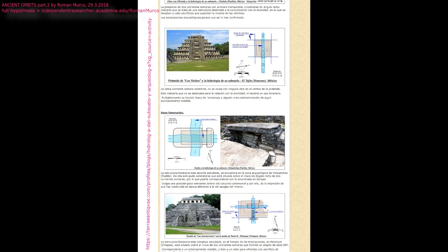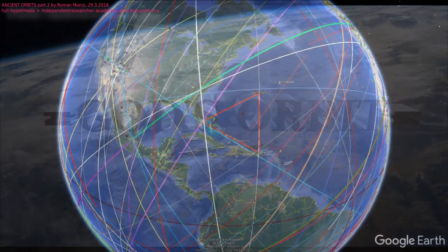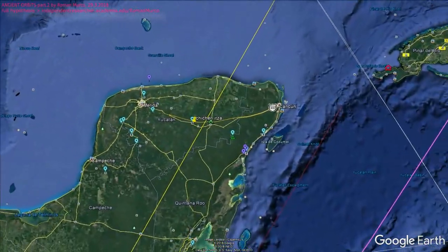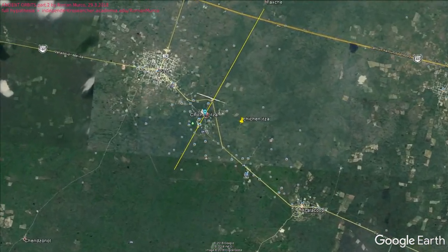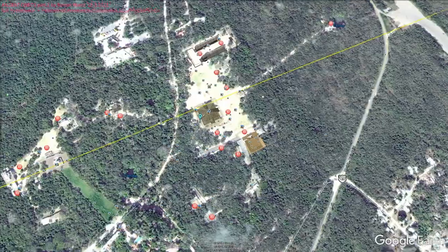There are many water tunnels under such pyramids. Almost every megalithical construction has this water tunnel. So let's focus on the yellow orbit that is going through Kukulkan pyramid at Chichen Itza, and we will find why it's rotated 22.5 degrees from the north direction — because it has to have some reason.